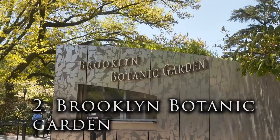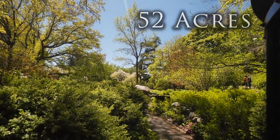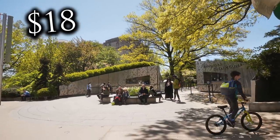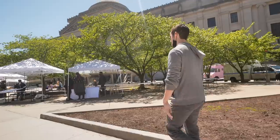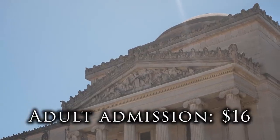The Brooklyn Botanical Garden, located behind me, is technically part of the park, but because it's 52 acres and could take hours to explore, we're saving it for its own video. Admission is $18, and the Japanese garden inside is incredible. You could also pair this with a visit to the Brooklyn Museum, which is right next door and is one of the best museums in New York City that doesn't get enough attention.